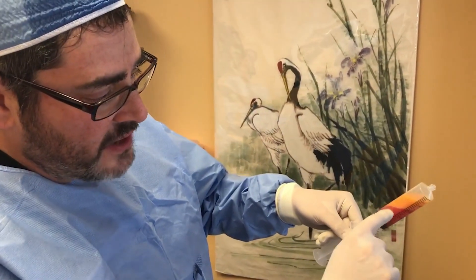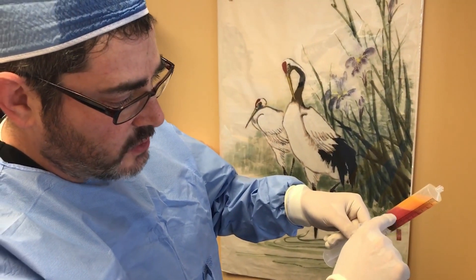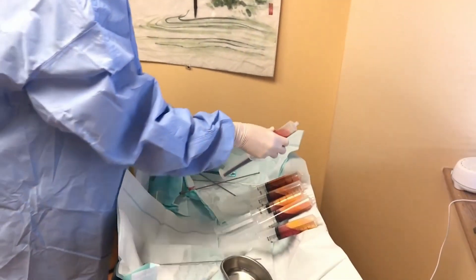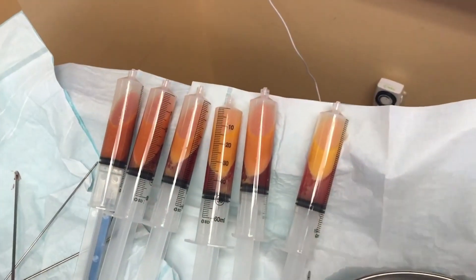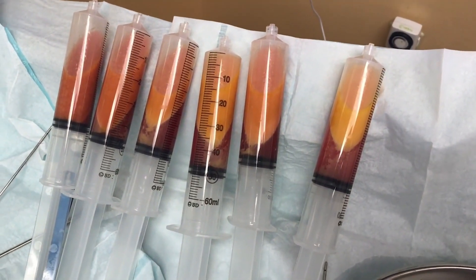This is the adipose — the fat — and this is the fluid that we suctioned out as well. A lot of patients ask: does it hurt to get stem cells? The two main ways we deliver stem cells are from the bone marrow, which hurts a little, or from the adipose, which we prefer. With the adipose method, patients get one tiny stick for the numbing solution — like novocaine at the dentist — and after that most patients tell us they just feel a little tugging and pulling.